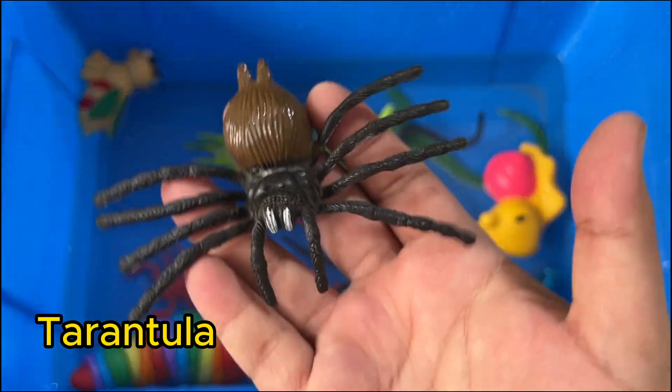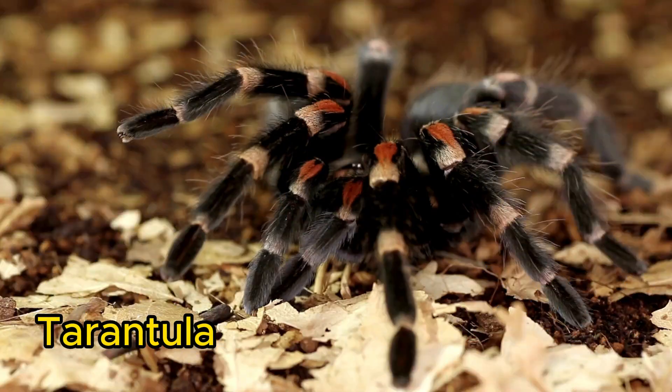Tarantulas are large, hairy spiders. They live in burrows and hunt insects and small animals.